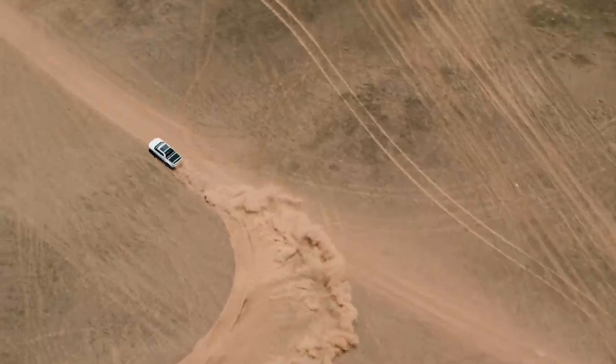When engineers get detached from the product, that's when vehicles tend to turn into washing machines or consumer products rather than things that people love. At the end of the day, we're all trying to make one awesome product — to prove to people that they don't have to give up their adventure side or their outdoor side to have an electric vehicle.